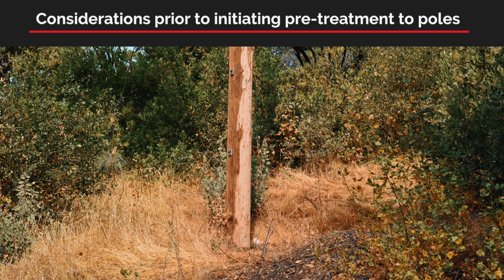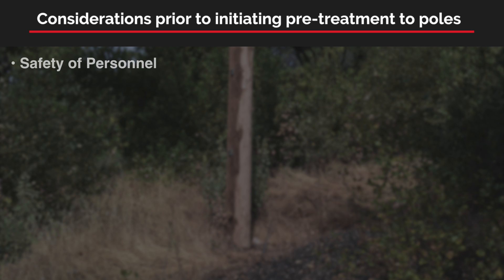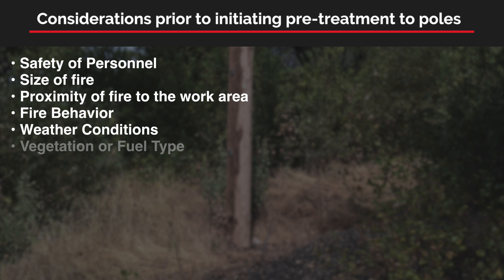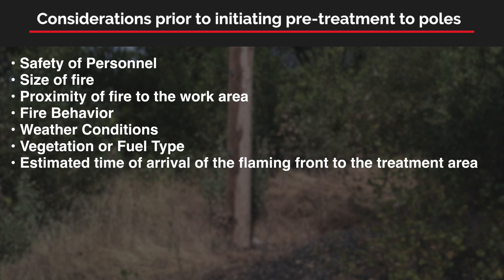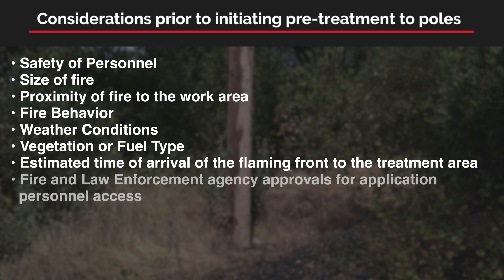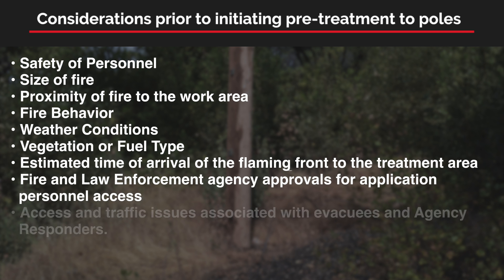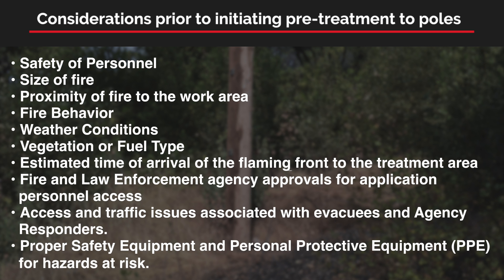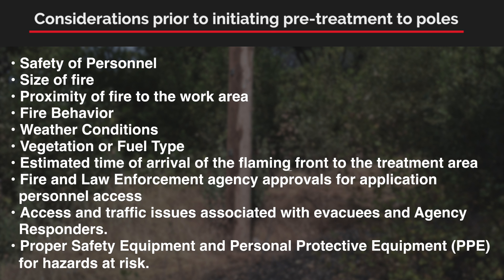Considerations prior to initiating pre-treatment to poles include: safety of personnel, size of fire, proximity of fire to the work area, fire behavior, weather conditions, vegetation or fuel type, estimated time of arrival of the flaming front to the treatment area, fire and law enforcement agency approvals for application personnel access, access and traffic issues associated with evacuees and agency responders, and proper safety equipment and personal protective equipment (PPE) for hazards at risk.